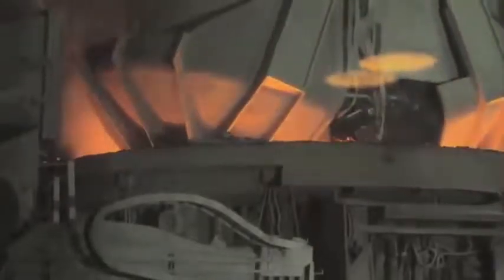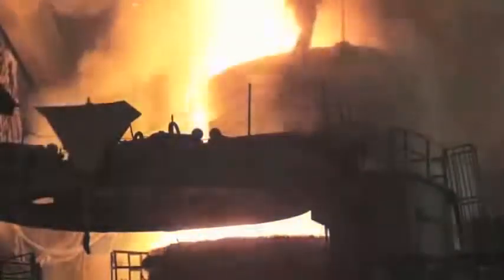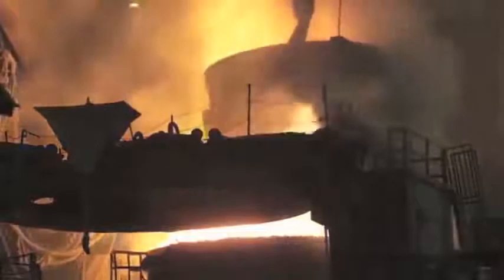The scrap is then released into the furnace, creating some real fireworks. The reason for the explosion is that a portion, about 40 tons, of each heat of molten steel is left in the furnace to keep it hot for the next heat, saving time and money. Once the scrap and pig iron are loaded, the roof of the furnace is closed, and three large carbon electrodes are lowered through an opening in the roof.